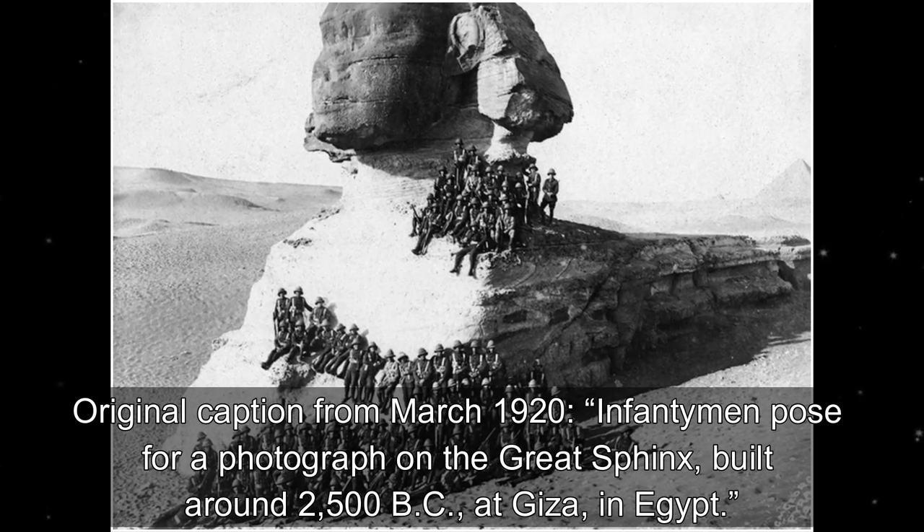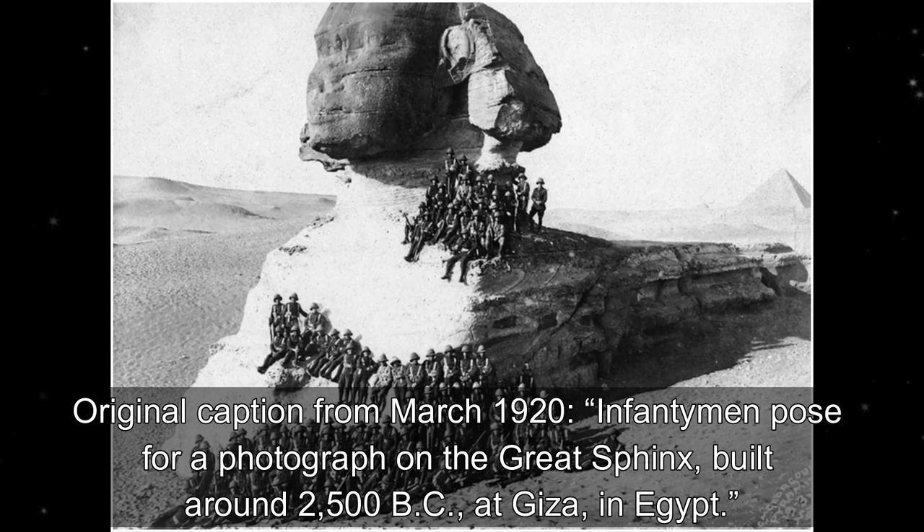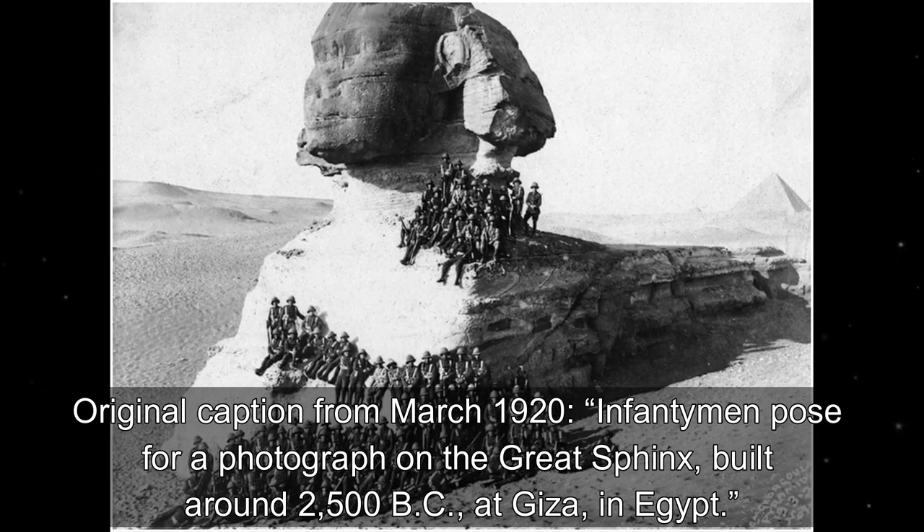Original caption from March 1920: infantrymen posed for a photograph on the Great Sphinx, built around 2500 BC at Giza in Egypt.